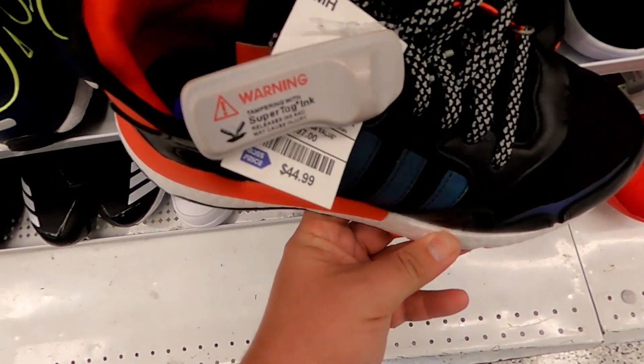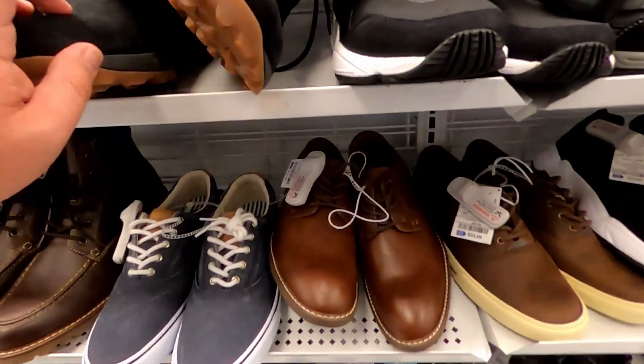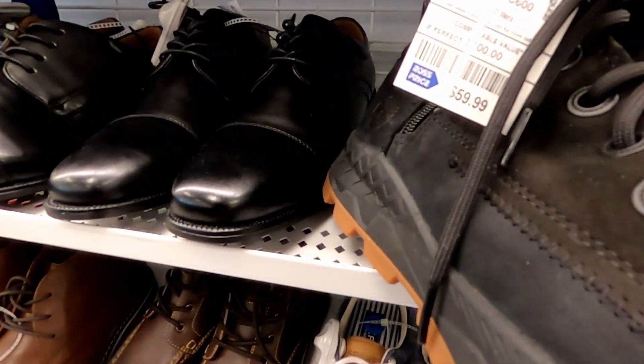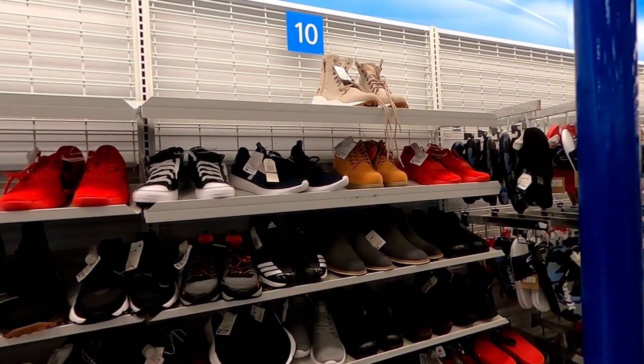Got these Adidas with the 3M for $45.00. Some zip-up Timberlands for $60.00, and some more up there for $60.00.